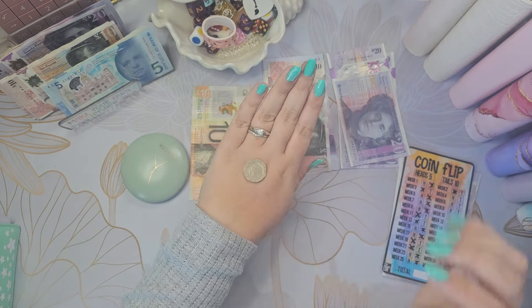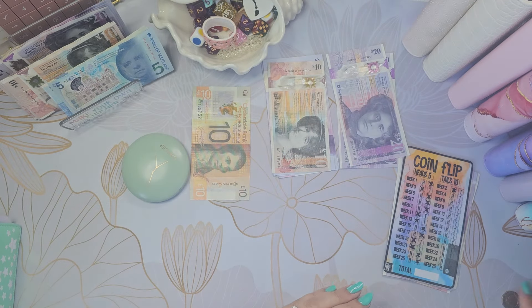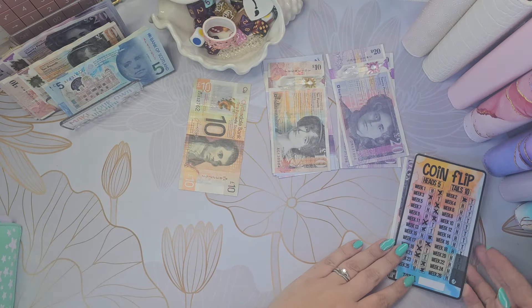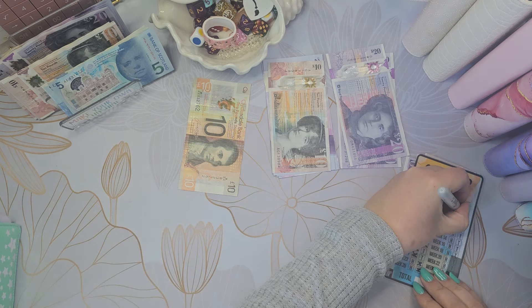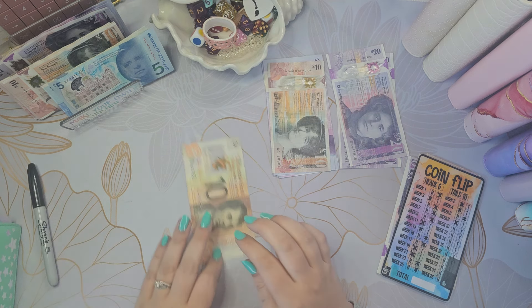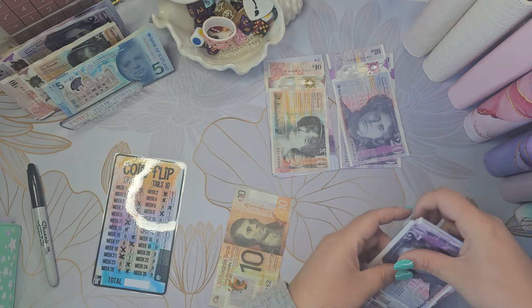We've got a heads, a tails, and a heads — so that is £20 in total. Let me draw it first: heads, then a tails. I think I'll just take my spending money for the tails because that's probably wise.